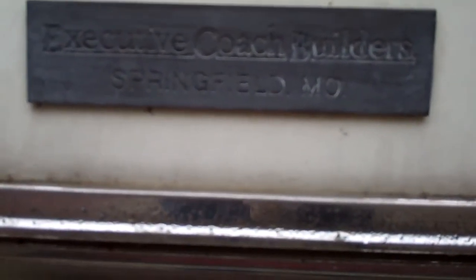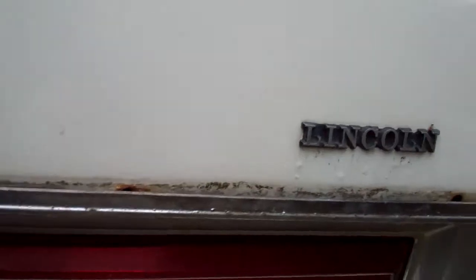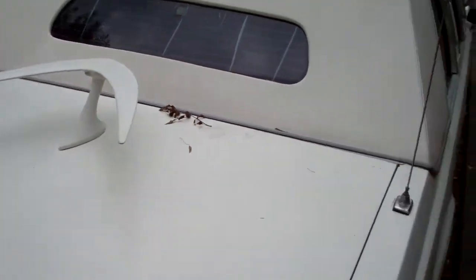Hello guys, good morning. It says 'Executive Coach Builders Springfield' — and what is it? Well, it's a Lincoln. And it's rusted, and it's a big one.